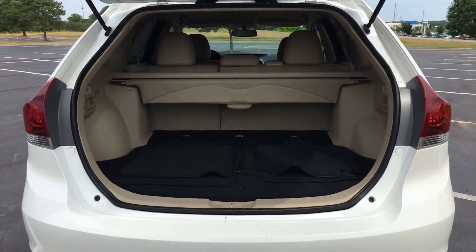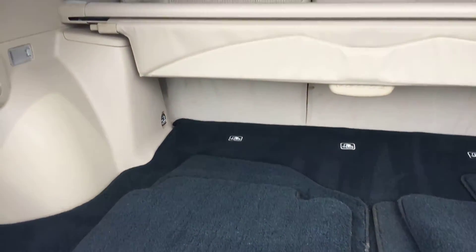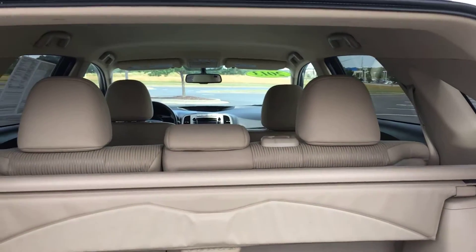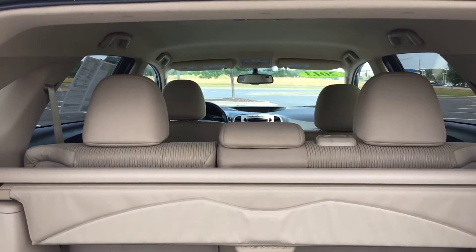Now heading into the back of the vehicle, you've got all your factory carpeted floor mats and factory carpeted cargo mat. You have your own little privacy cover back here. You also have a 60-40 split on your back seat — you can disengage either side or both and lay it completely flat, which will really increase your cargo space.